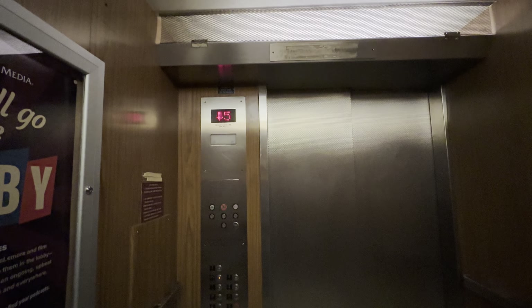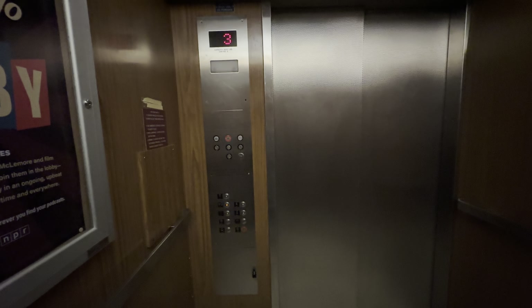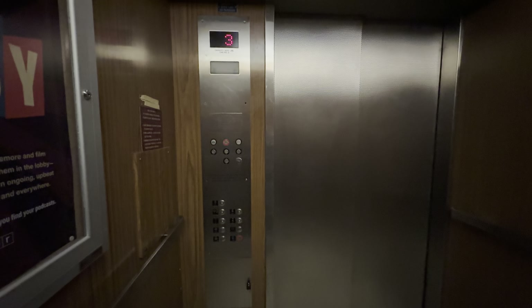Capacity is 3,000 pounds. 3,000 pounds. You're at 3.